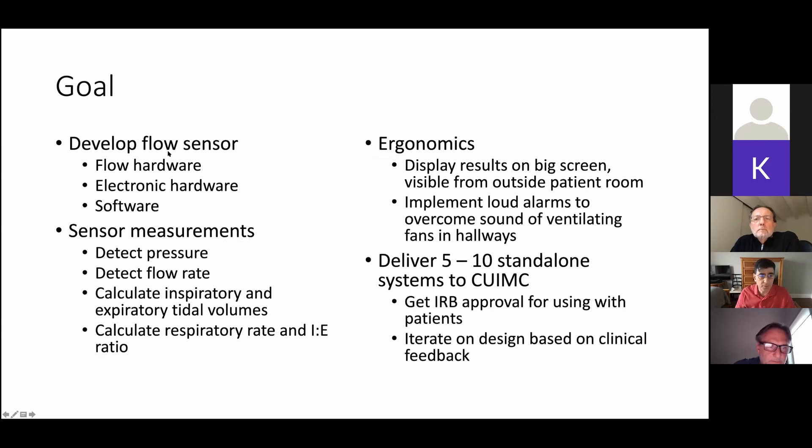Our goal was to develop a flow sensor — the hardware for detecting pressure differences, the electronic hardware for measuring the voltages coming out, and the software for converting this to the information you see on the screen: the flow rate, flow volume, tidal volume, and pressure. We needed to detect the pressure, flow rate, inspiratory and expiratory tidal volumes, and respiratory rate.